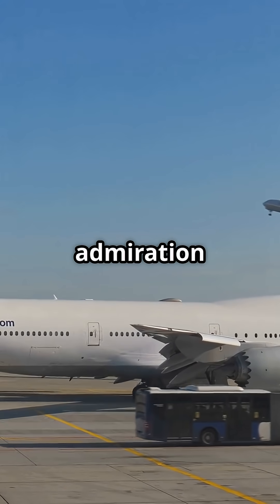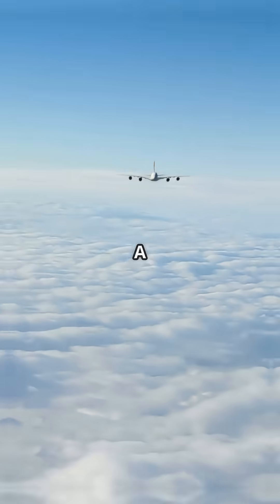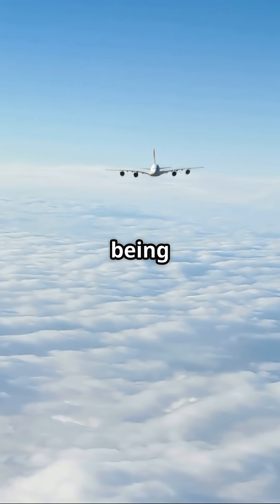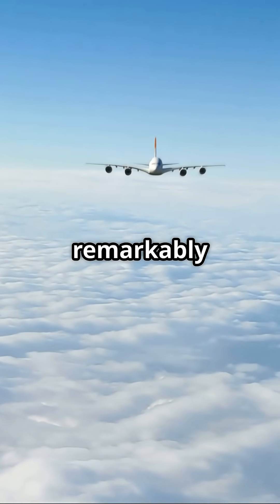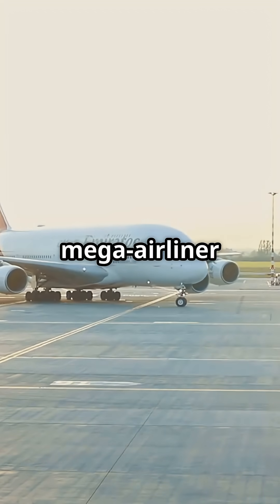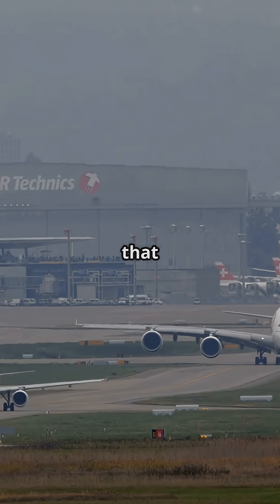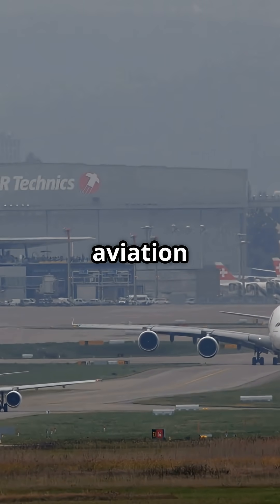The 747 draws admiration with a shape that looks fast, even while parked. The A380 earns respect for being impossibly large, yet remarkably calm in the air. One stirs nostalgia, the other showcases modern mega airliner design. Two icons, and a debate that still defines long-haul aviation culture.